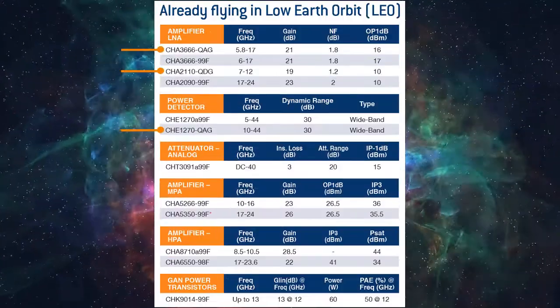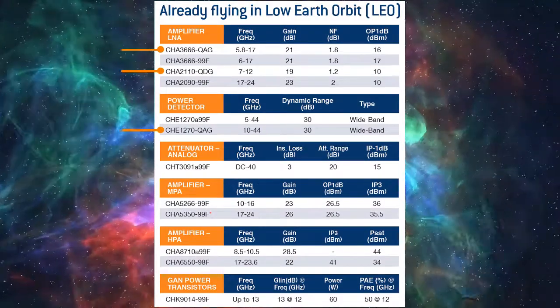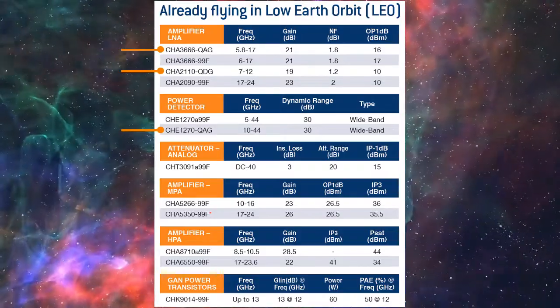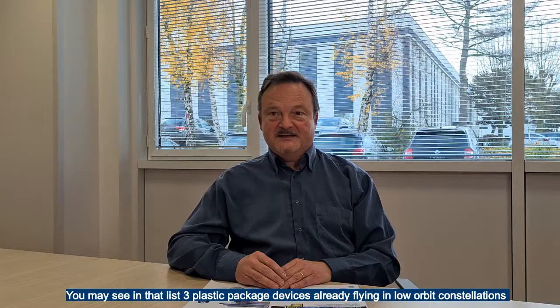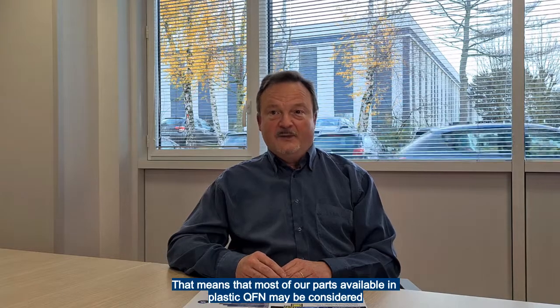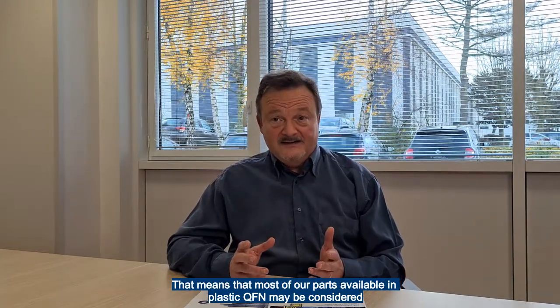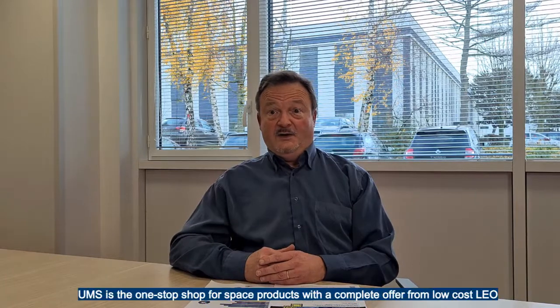We are pleased to be designing in famous LEO constellations. You may see at least three plastic-packaged devices already flying in low-orbit constellations. That means that most of our parts available in plastic for flight models may be considered — that's really a great perspective. UMS is the one-stop shop for space products, with a complete offer from low-cost LEO to deep space scientific missions beyond LEO.